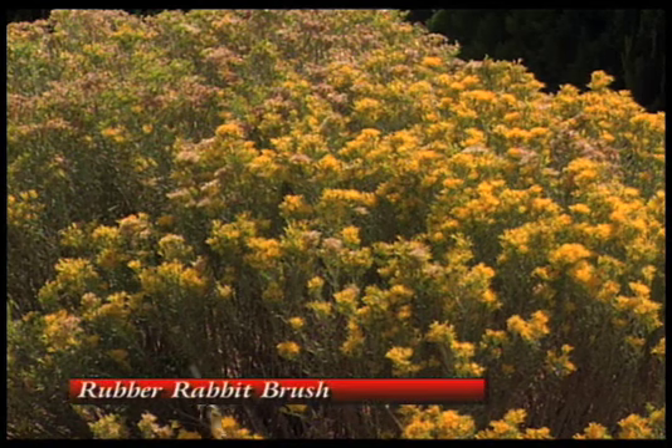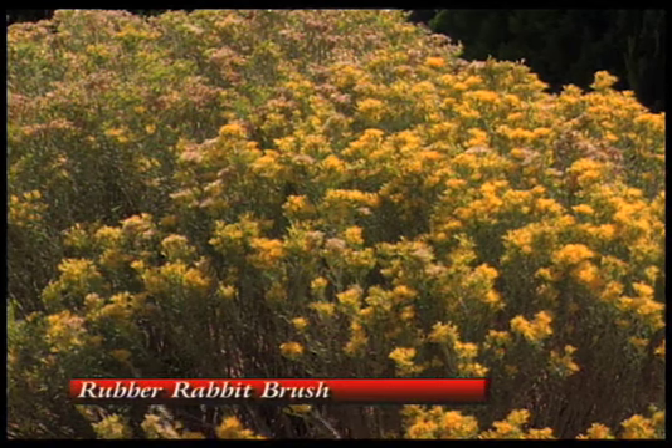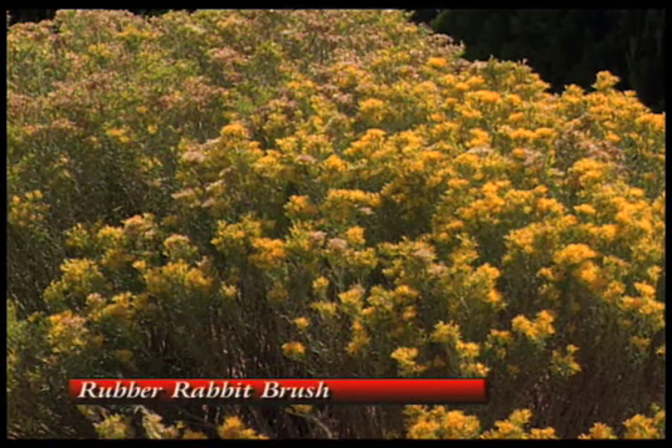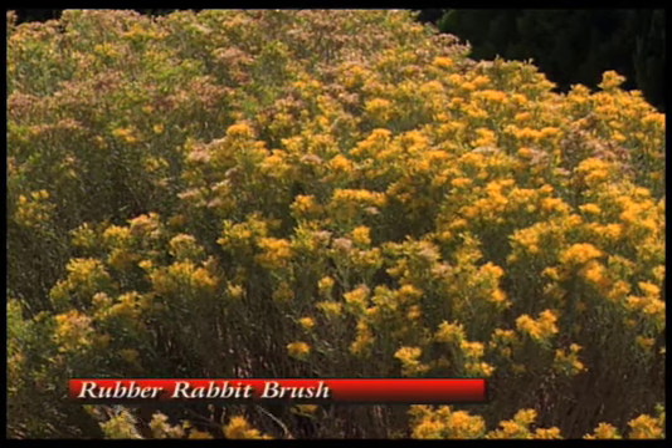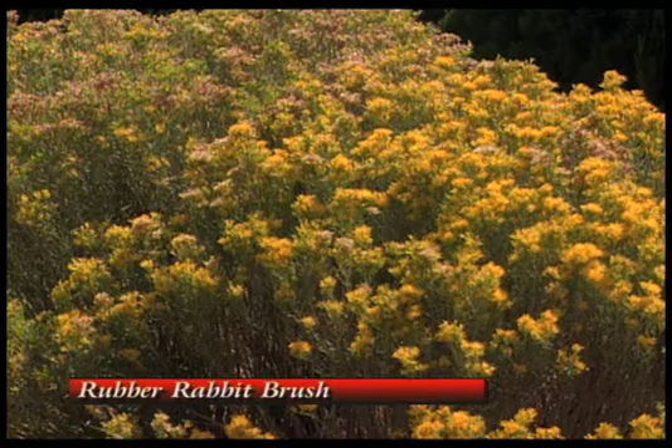And then we have the nice kind of beginning to bloom over there in the background. That's a rabbit brush. It's really, really a good plant. In that little clump there's three varieties, and each one blooms at a different time.